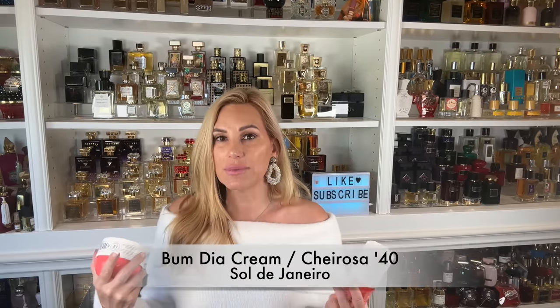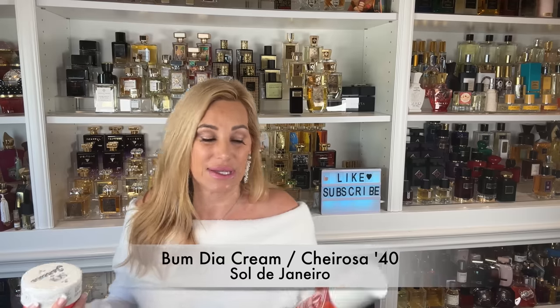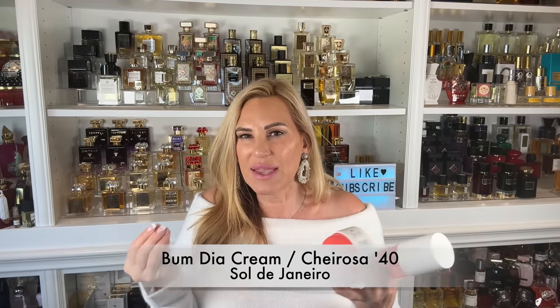Let me start with some body products from Sol de Janeiro. My absolute favorite is the Bom Dia cream and the Charisse number 40 layered together. This is like a vanilla woods with a powdered milk kind of vibe, with jasmine and a fruit like plum. Absolutely love this one.